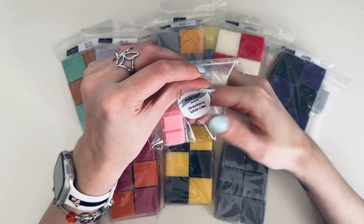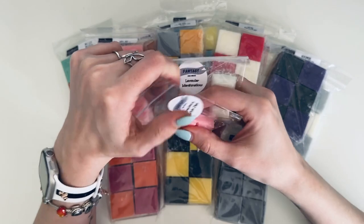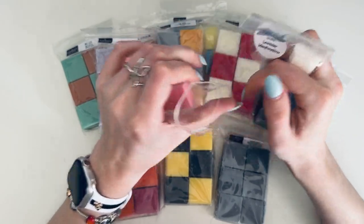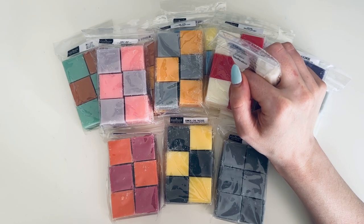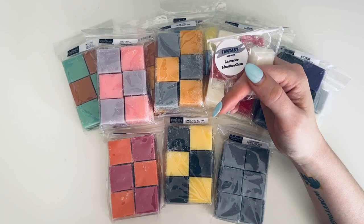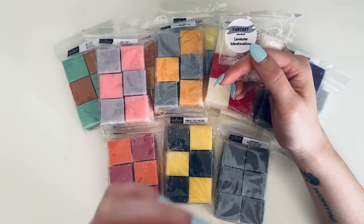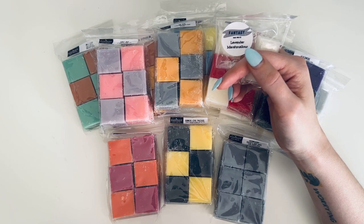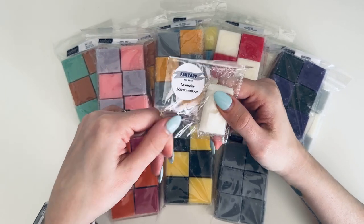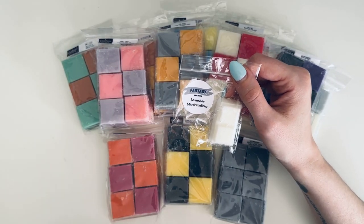We're going to start with the freebies. The first one is Strawberry White Cake — oh, that smells so good! I love Strawberry White Cake. It definitely has that bakery scent but with strawberry; it's just fruity goodness.